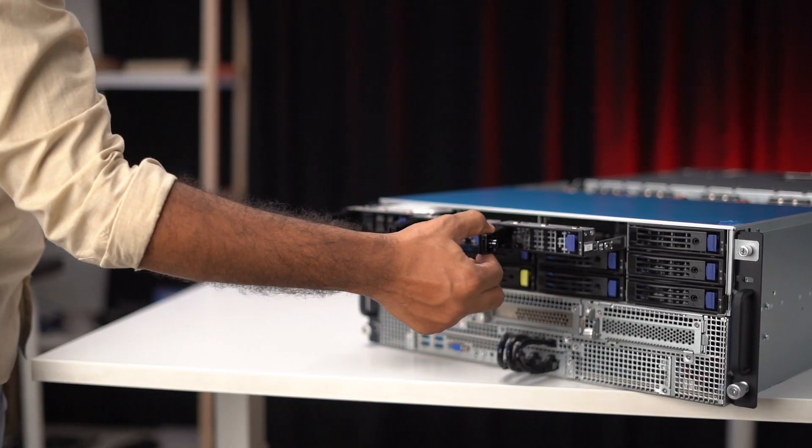Even our PCs run 24/7, so how is that any different? Well, servers have redundant and hot-swappable components. Which means even if some of the components die: A) you don't need to shut down a server to replace it, and B) replacing is as easy as swapping the part.